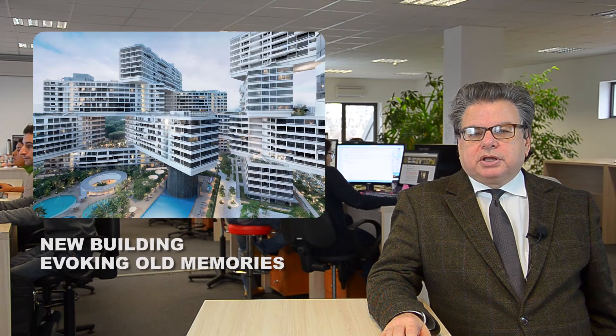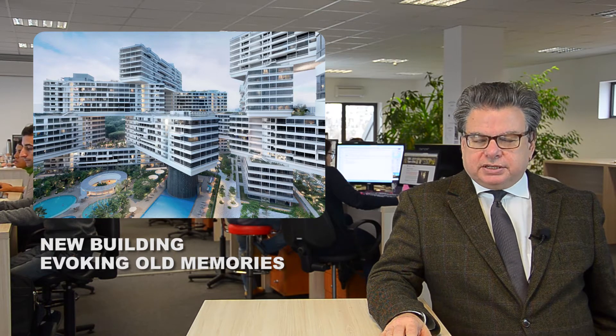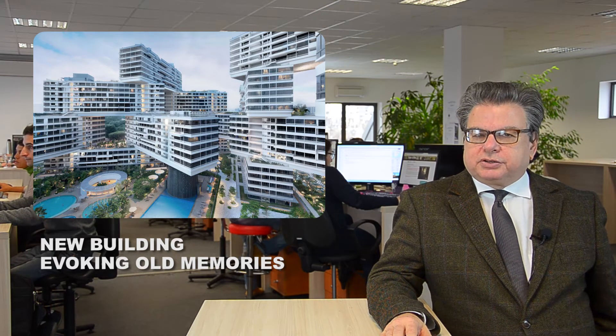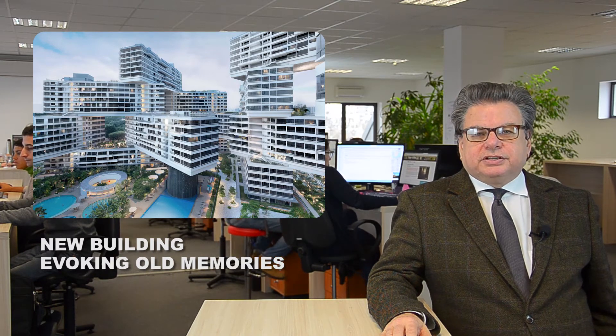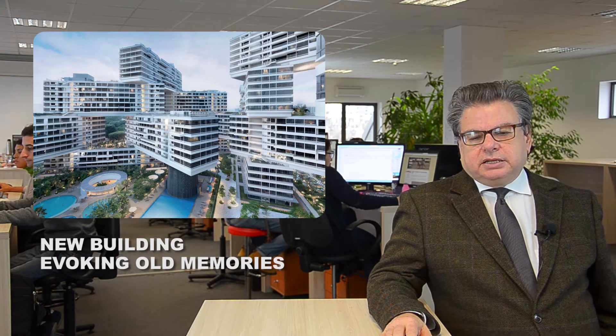Our next story takes us to Singapore, where the World Architecture Festival has taken place recently. The award for the architectural building of 2015 was given to a building in Singapore called Interlace.